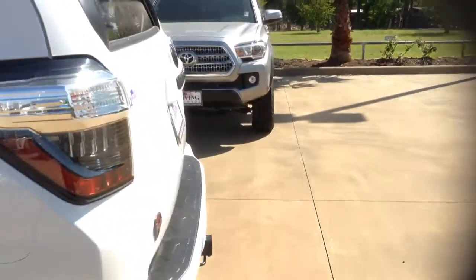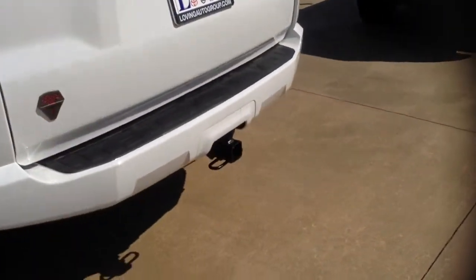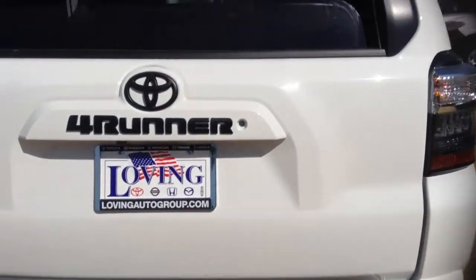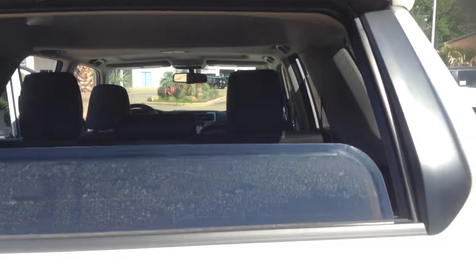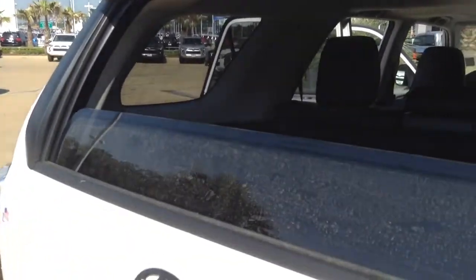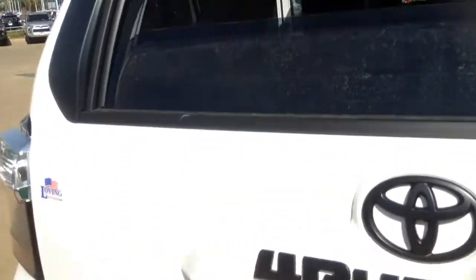Can't forget about the sunroof. Let's go to the back here — factory towing package. One of the favorite 4Runner features is going to be the slide-down rear window. Got it cracked open a little bit there.